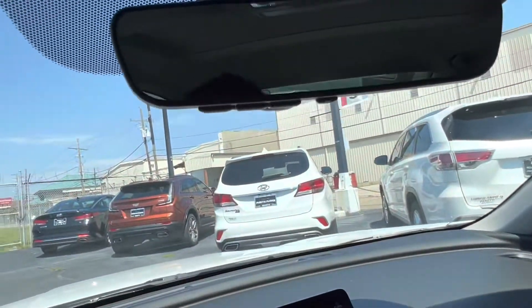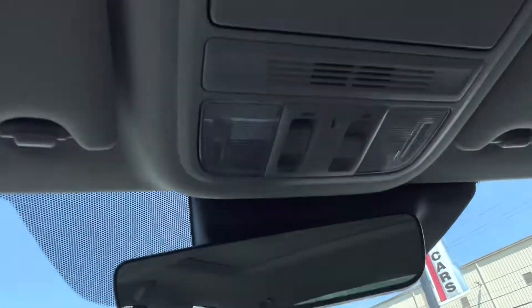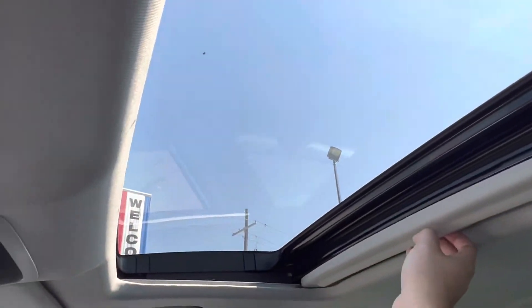Looking at the top of the vehicle, we see that we have our rearview mirror with the option to pair with up to three different garage doors, as well as our sunglasses holder, and last but not least, our gorgeous sunroof up top.